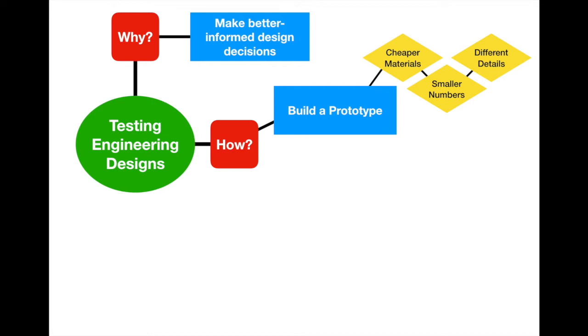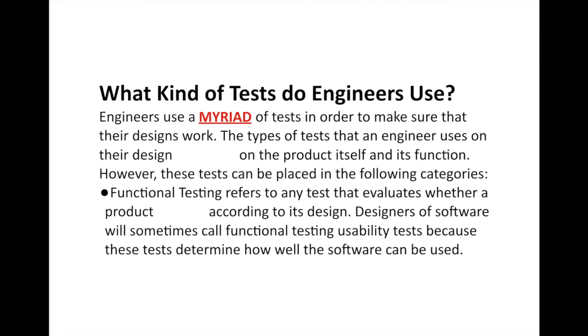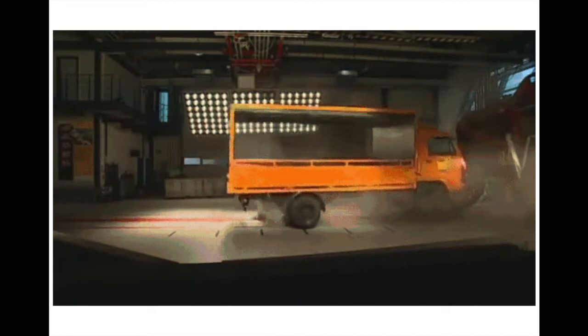Now let's talk about the types of tests engineers use to see if their projects will actually work as intended. Engineers use a myriad of tests, and the type depends on the product and its function. We can lump these into three categories. The first and most general group is functional testing, which refers to any test that evaluates whether a product actually works according to its design. This covers everything from whether your car door opens to whether your car can survive a crash.